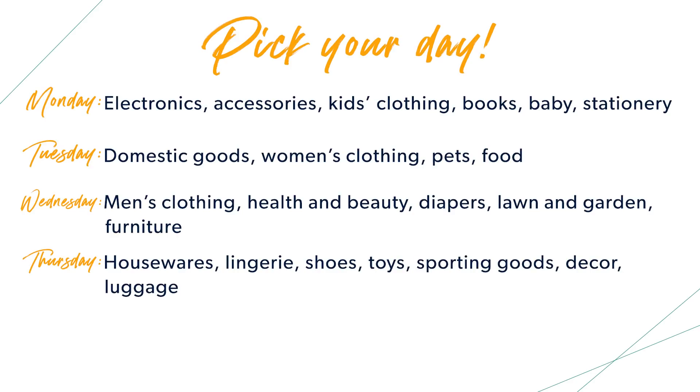And then we'll top it off with Friday: auto, cosmetics, hardware, and jewelry. Each day you've got to know the schedule. So if you're like, man, I really want that sweater — if you just wait until the day it's marked down, it's amazing. Know that schedule.